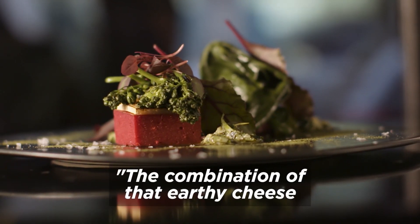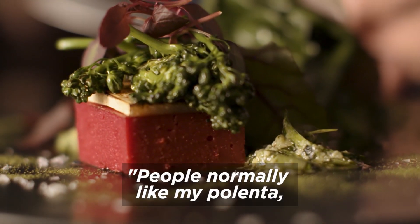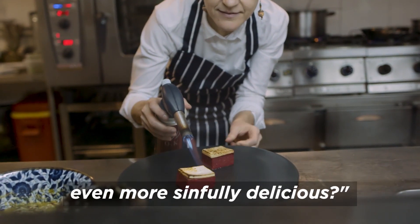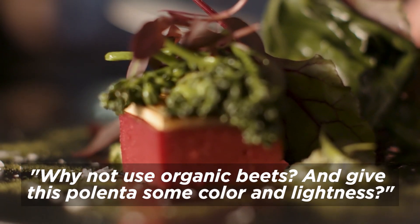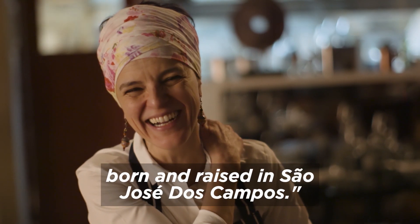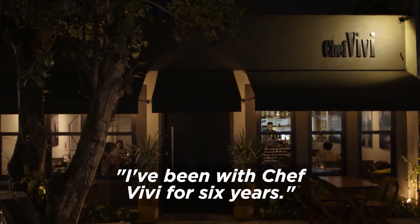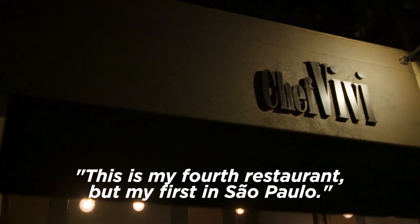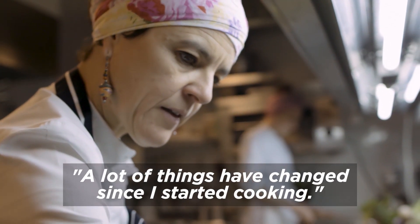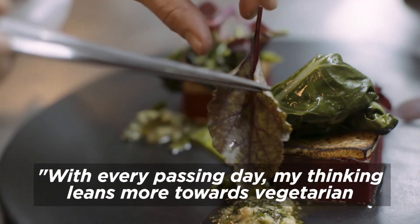A combinação com esse queijo terroso, com essa polenta de beterraba — vou confessar que ficou muito bom. As pessoas gostam da polenta que eu faço, mas vamos dar uma endiabrada nessa polenta, vamos deixá-la mais bacana. Por que não usar uma beterraba orgânica? Tem uma cor, tem uma leveza nessa polenta. Eu sou a Vivi González, nascida e criada em São José dos Campos. Estou com o Chef Vivi já faz seis anos — esse é o meu quarto restaurante, mas minha primeira vez em São Paulo. Meu conceito está cada dia mais voltado para o vegetariano e orgânico.